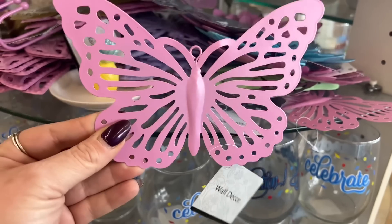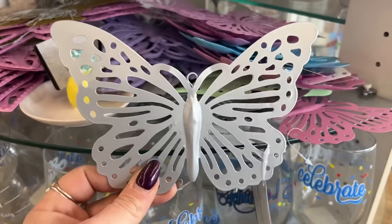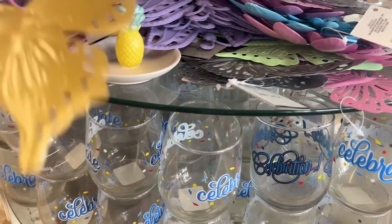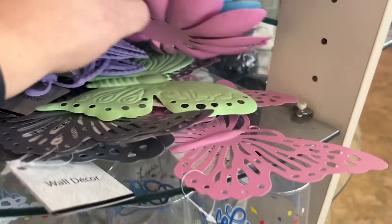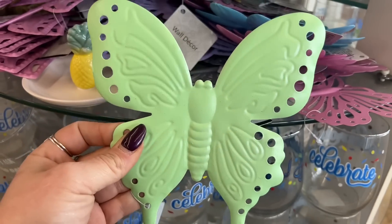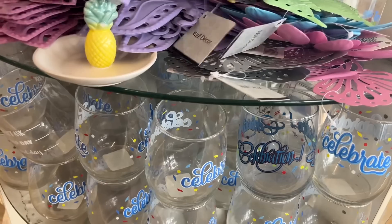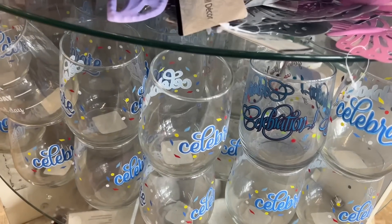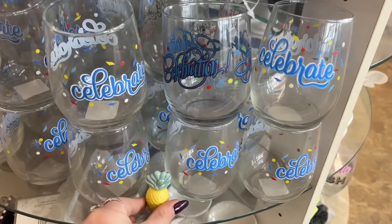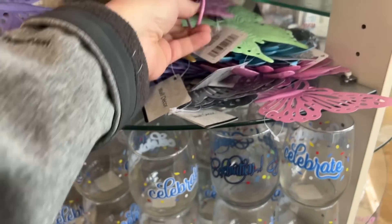Look at these beautiful butterflies — these wall decors that came into the Dollar Tree. They have a pink one, a gray like a silver, gold, and teal or the greenish color, and then a purple one — I'll pick up all of that. They also have these wall hooks in all the colors as well.